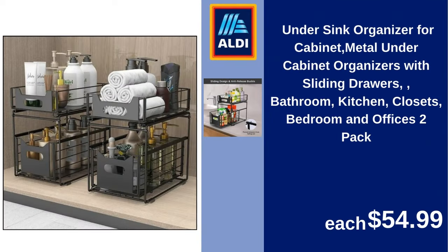Under-sink organizer for cabinet, metal, under-cabinet organizers with sliding drawers, for bathroom, kitchen, closets, bedroom and offices, two-pack. $54.99.